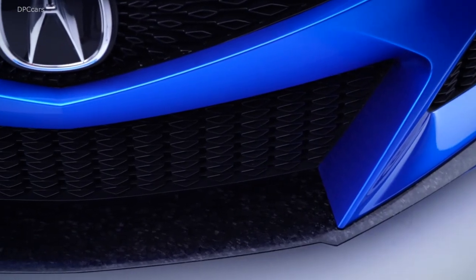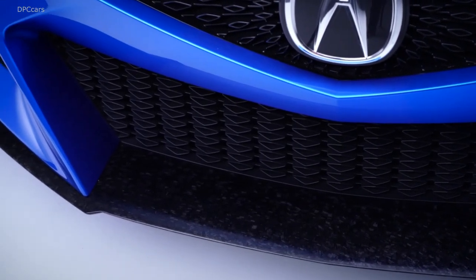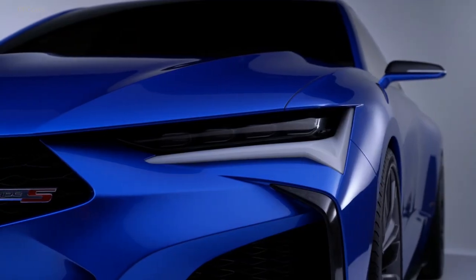The company doesn't offer many specific powertrain details yet. It rides on 21-inch wheels with Brembo 4-piston brake calipers at each corner.